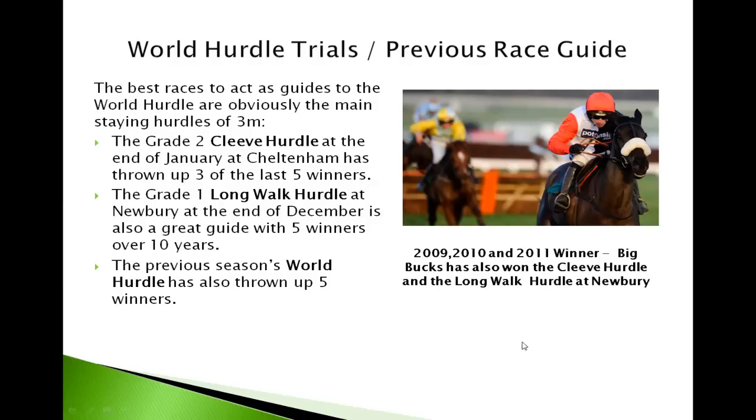The previous season's World Hurdle has thrown up five winners, so look back and see what horses are returning — any horses that were in the top two or three need to be on your shortlist. However, the Champion Hurdle is a negative: with no winners of the Champion Hurdle actually returning to the World Hurdle and doing well, nothing since 1992 has done that — it's got to be a major negative.